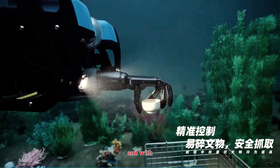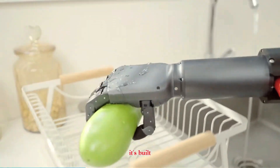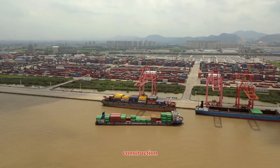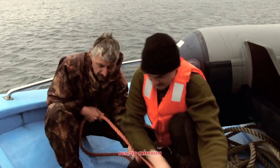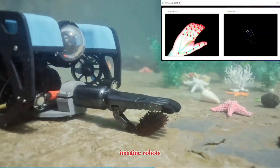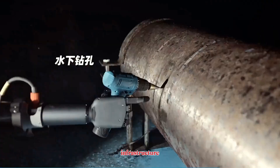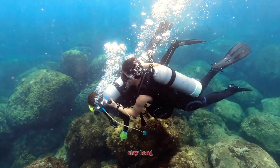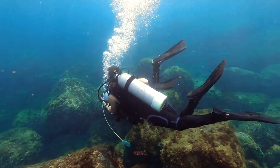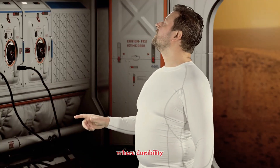With its IP68 rating, this isn't just splash resistant — it's built for continuous operation in extreme conditions. From deep sea research and offshore construction to underwater maintenance or rescue missions, this technology opens new possibilities. Imagine robots equipped with such hands exploring the ocean floor, repairing cables, or assembling infrastructure in places where human divers can't stay long or work safely. And who knows? One day, technology like this could even be used beyond our planet, in extraterrestrial environments where durability is everything.